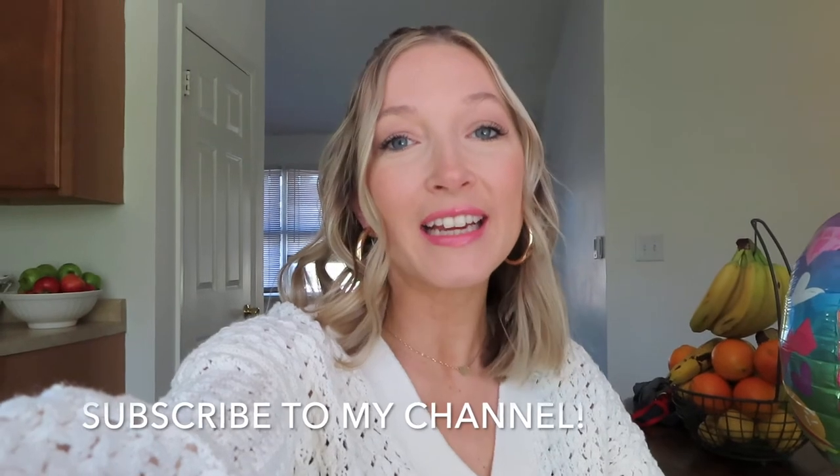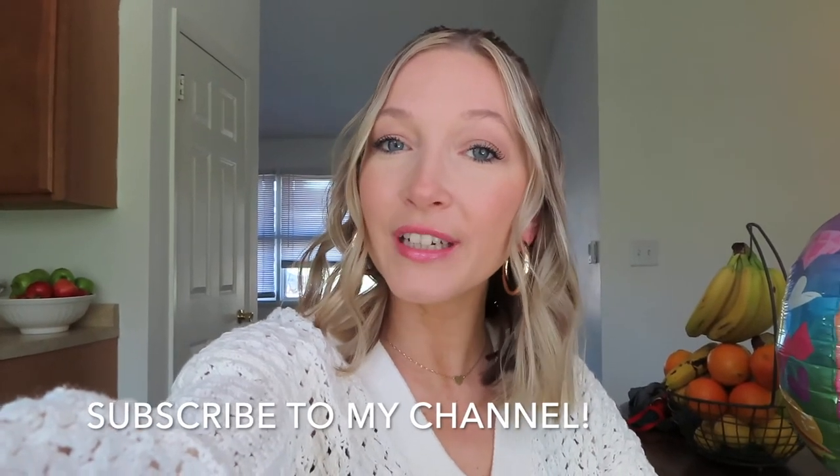That's going to wrap up today's video. I hope you enjoyed this grocery haul plus a little Target haul as well. Hit that subscribe button if you are new here, and give this video a thumbs up if you enjoyed it. Thank you so much for watching and I will see you on my next one. Bye!